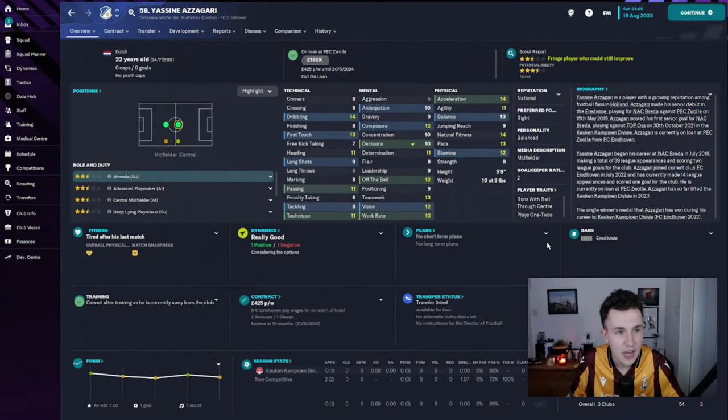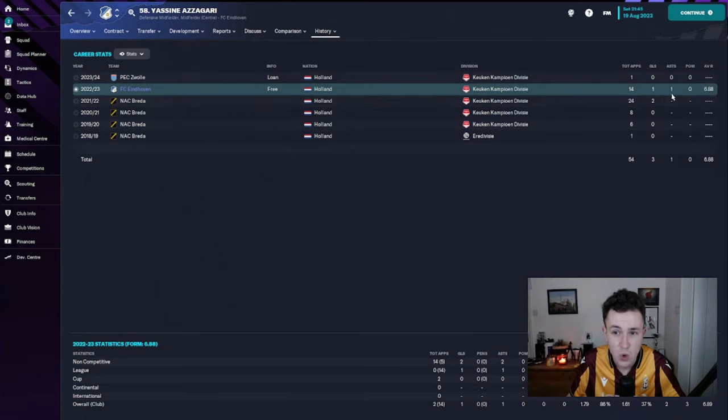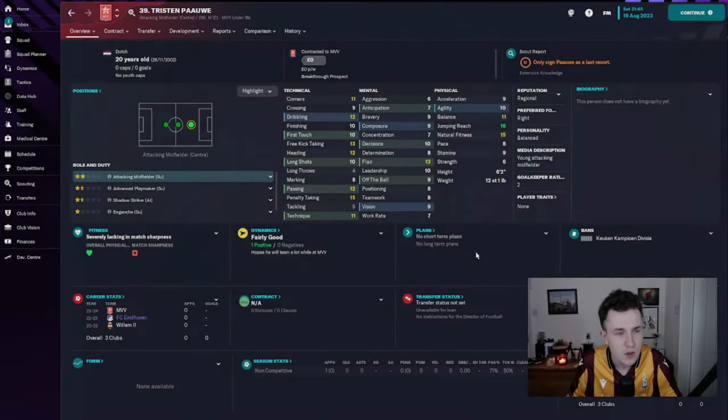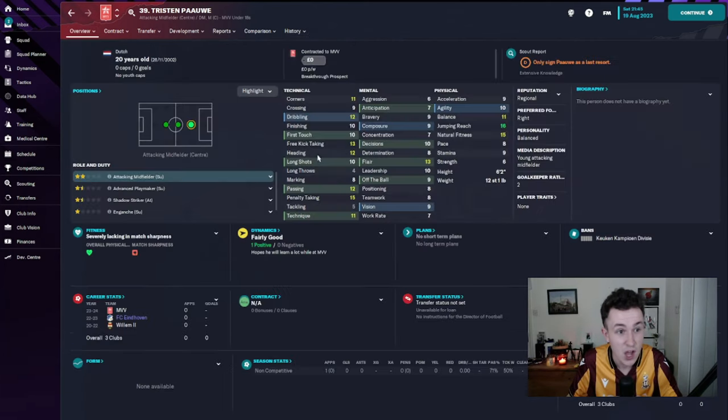The final player to leave on loan is Yazine Zagari. He's gone out on loan to PEC Zwolle in the second division. He played one appearance for them so far but didn't get an average rating, so I presume he came on off the bench. Last season for us, he only featured on 14 occasions — one goal, one assist in the league. Not great, and I just feel we could get better. Two-and-a-half-star credibility, three-and-a-half-star potential. Probably a player who will leave upon the expiry of his contract in the summer. We also saw Tristan Pauwe depart — I've never really heard of this guy; he must have been on a non-contract or youth deal — so we've decided to let him move on.